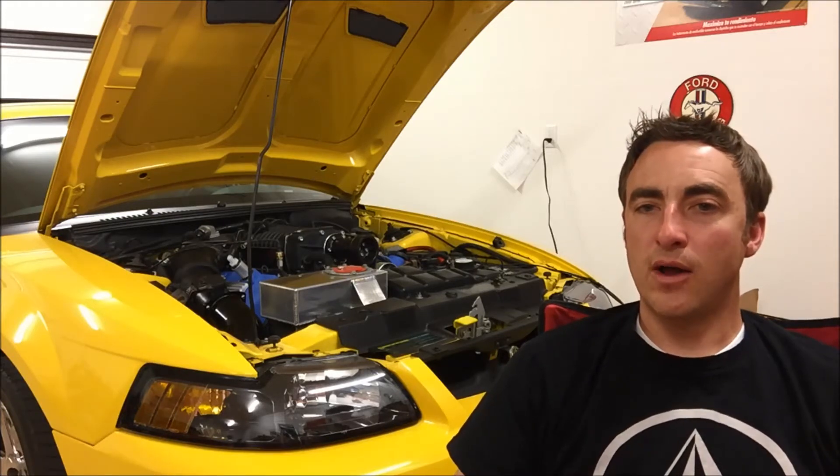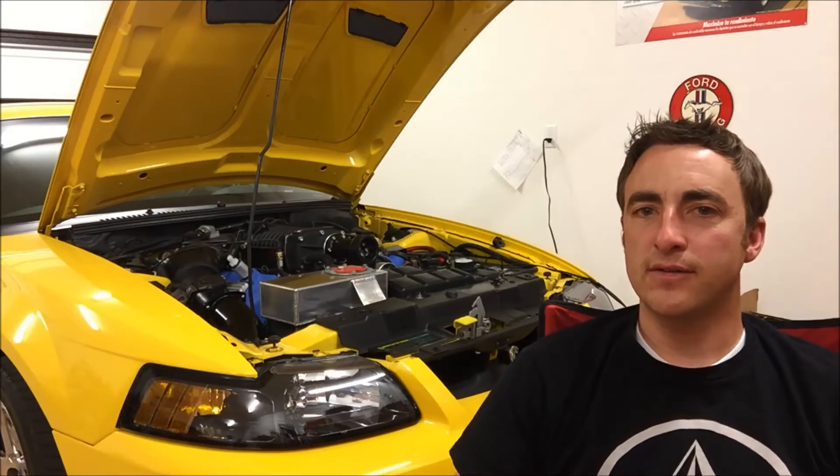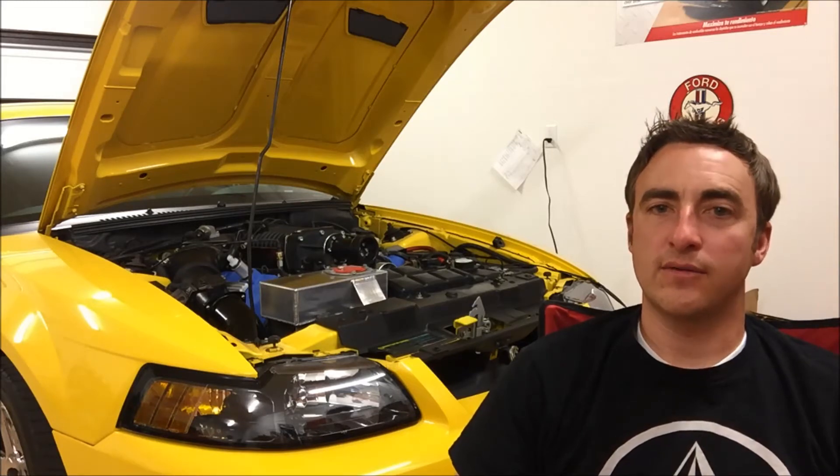Now you also have the new VMP TVS. It's kind of a joint deal with Eaton, so it's kind of like the Eaton's coming back — the Roots is coming back. It's a Roots style blower and it's very efficient.